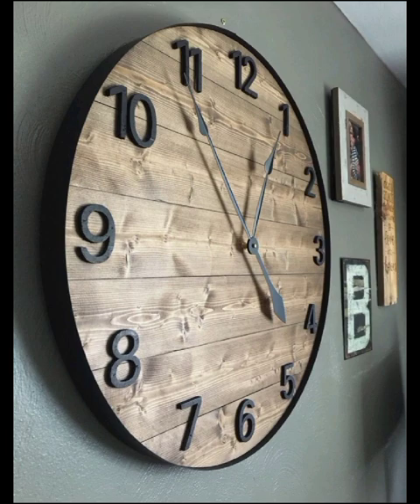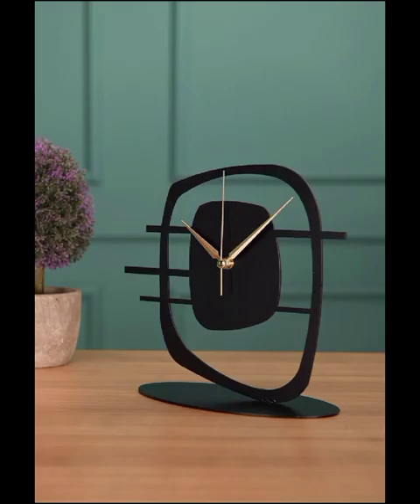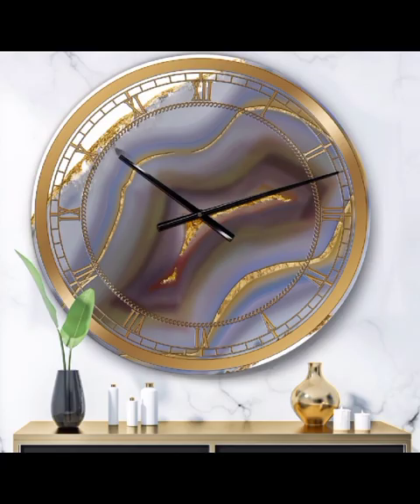Prepare to be amazed by the extraordinary craftsmanship that goes into creating these one-of-a-kind timepieces, each telling a unique story.